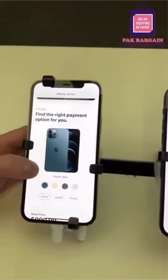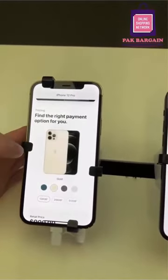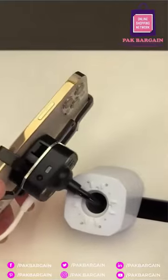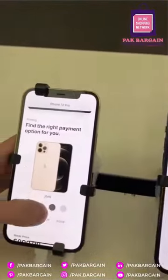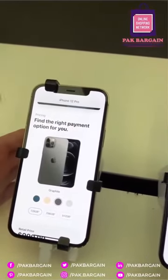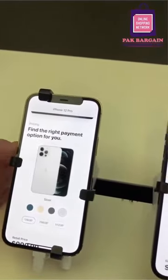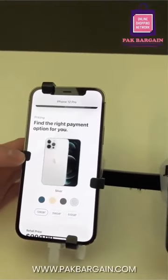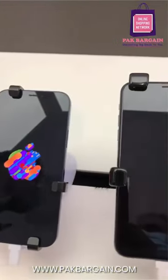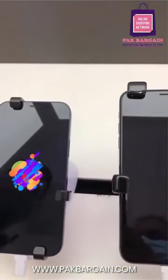The iPhone 12 Pro comes in Pacific Blue, gold — which is very gold — graphite, which is a dark black, and silver. So the regular 12 actually has more color options than the Pro, which is interesting.